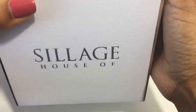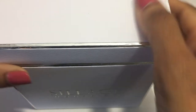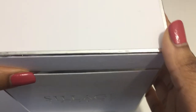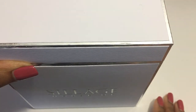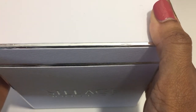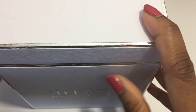I'm trying to be careful because I don't want to turn the box upside down or anything. It's a little dirty, but that's okay. So again, this is the Carousel limited edition Neiman Marcus exclusive fragrance by the House of Siage.